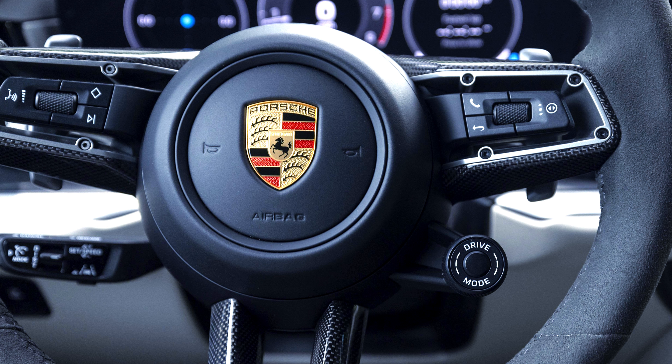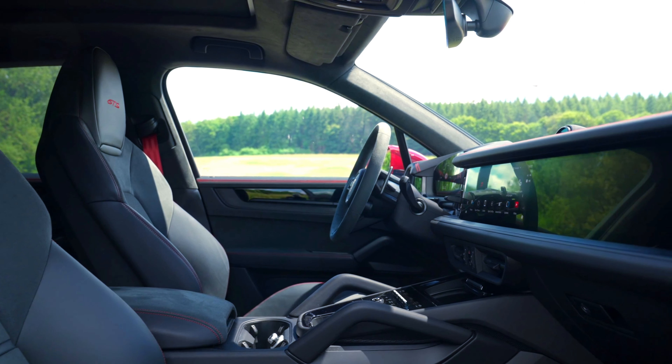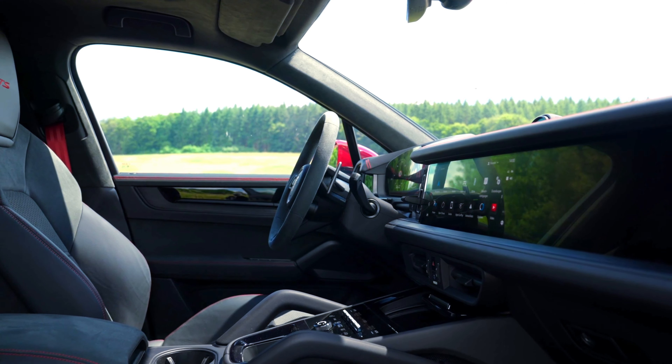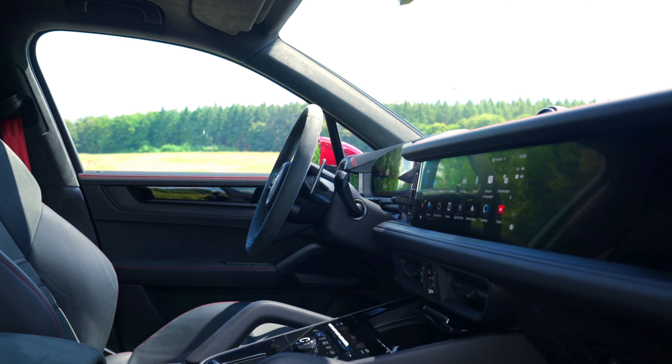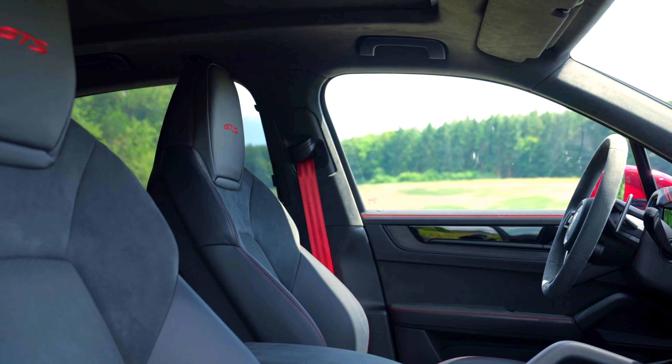The 2025 Porsche Cayenne GTS features a distinctive toggle shifter that has been relocated to the steering column. The vehicle also features a fully digital instrument cluster that displays critical driving information in a clear and concise manner. For models equipped with advanced driver assistance systems, relevant alerts and notifications are displayed on this screen as well.